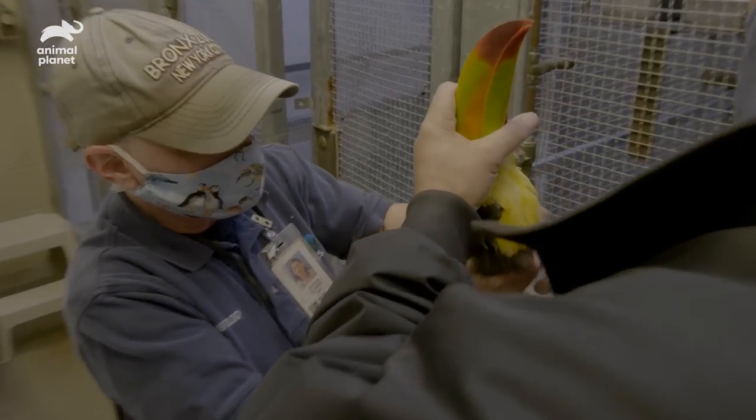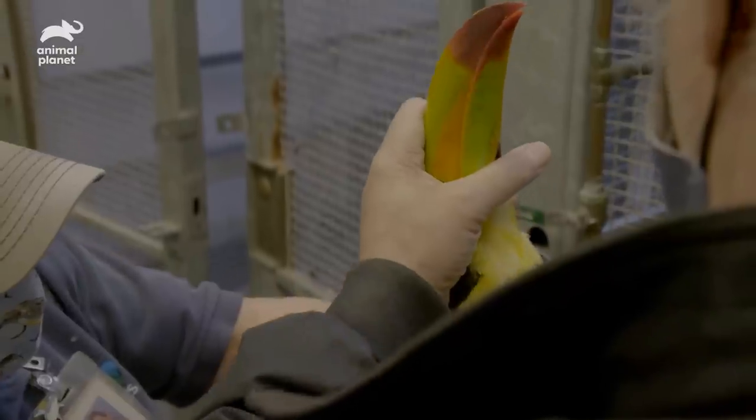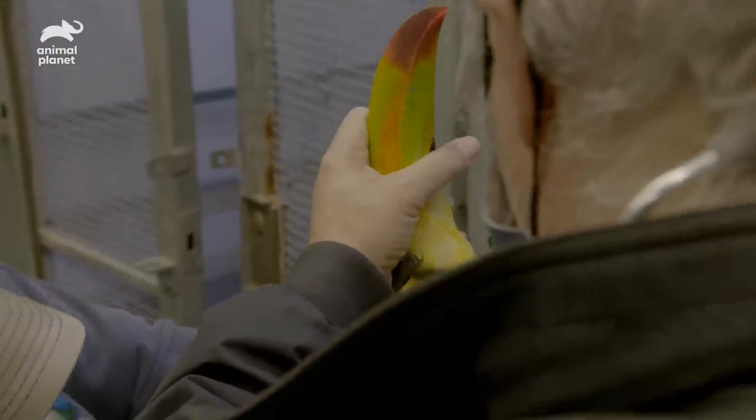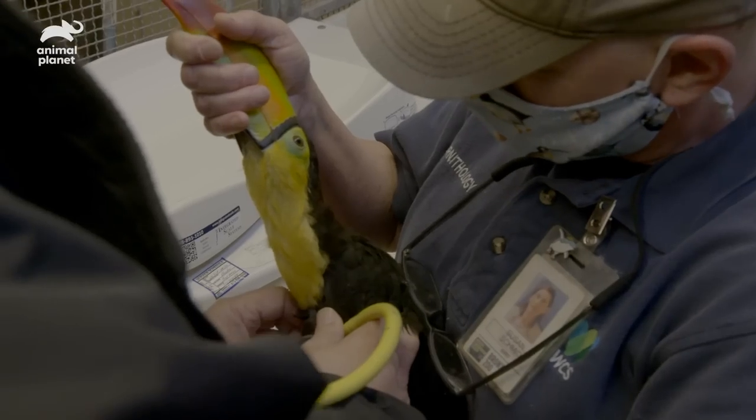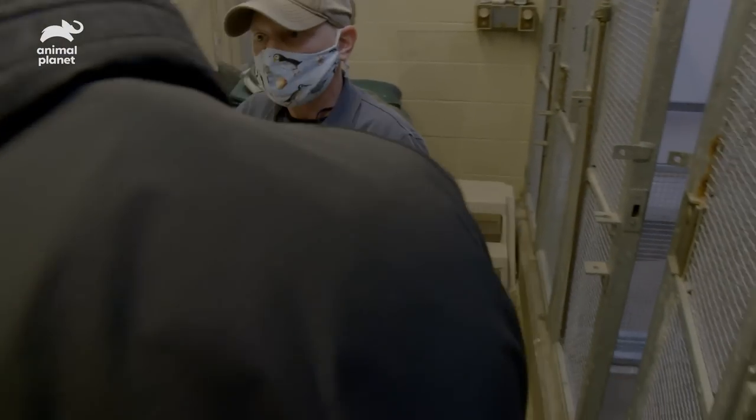I love toucans. I've raised toucans from day one until they're weaned and fledged and eating on their own. Now I'm thinking it could be a female. It's exciting because we don't currently have many toucans in our collection.